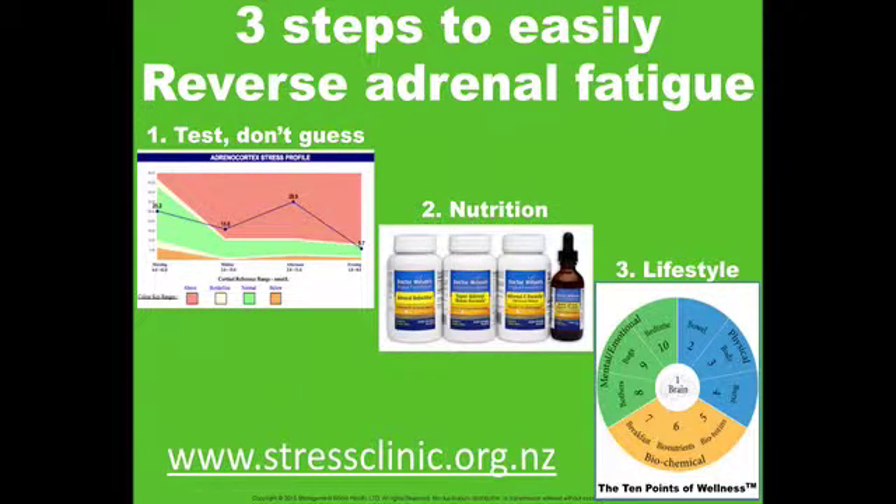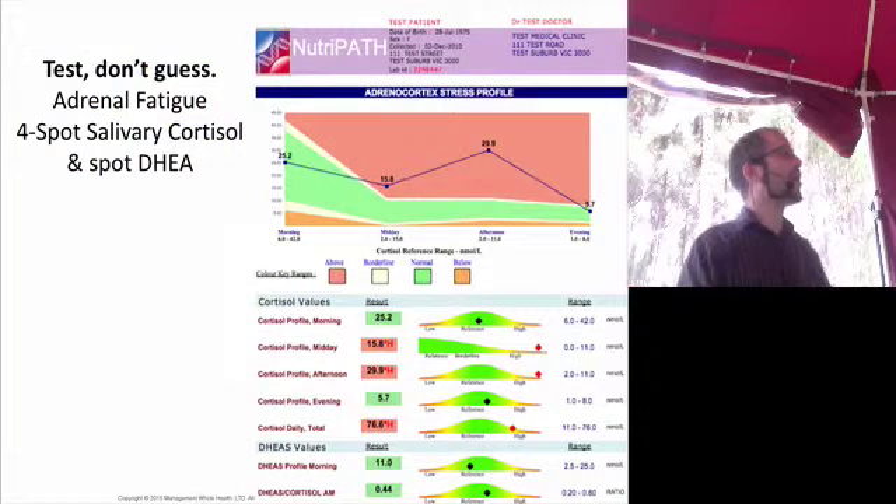So back to adrenal fatigue, there are three steps: testing, nutrition, and lifestyle, and we're going to go into all three in depth. How do we know we have adrenal fatigue? It comes down to testing.